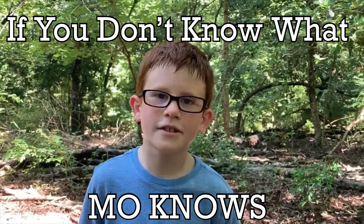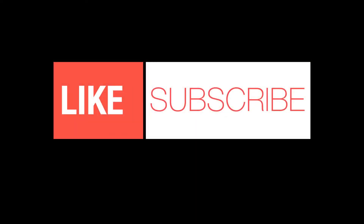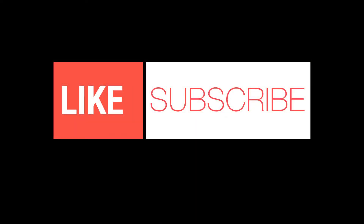If you don't know what Mo knows, like and subscribe for more videos. We'll see you next time.